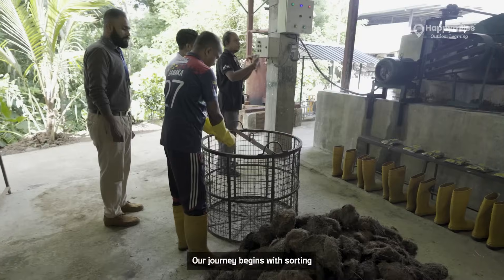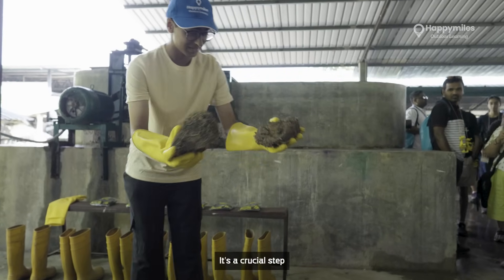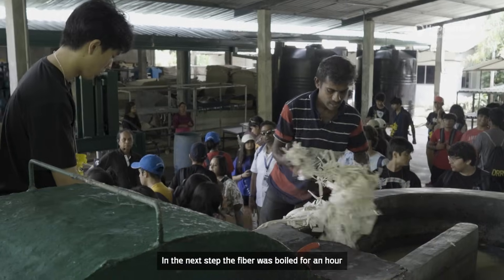Our journey begins with sorting and breaking down the elephant dung fiber — a crucial step to ensure it's ready for the next stage. In the next step, the fiber was boiled for an hour and then cooled down.